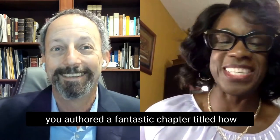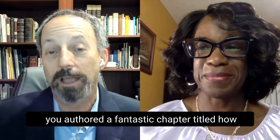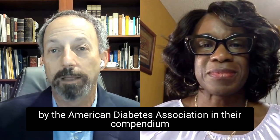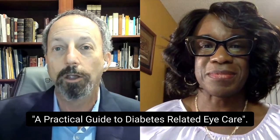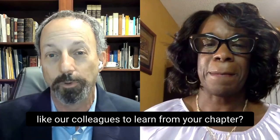Thank you so much for having me, Neal. You authored a fantastic chapter titled How to Interpret a Diabetes-Related Eye Exam Report, published by the American Diabetes Association in their compendium, A Practical Guide to Diabetes-Related Eye Care. What is the single most important thing that you'd like our colleagues to learn from your chapter?